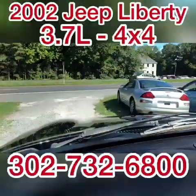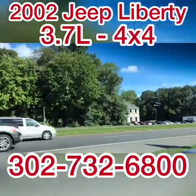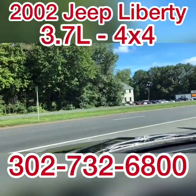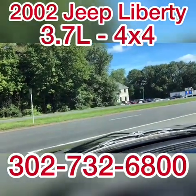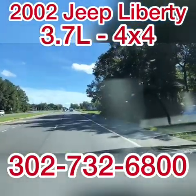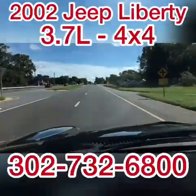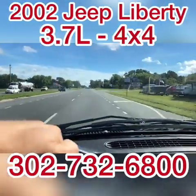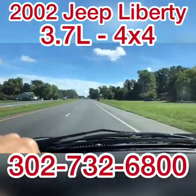It does have 139,000 miles. If you decide that this is the Jeep for you, you will owe a deposit of $250, followed by the balance within seven days. We will then have a total of 30 days to come to Frankfort, Delaware to pick this Jeep up. We can pick you up at the airport — the closest airport to here is in Salisbury, Maryland, airport code SBY, Sierra Bravo Yankee.